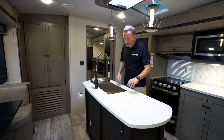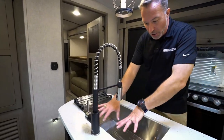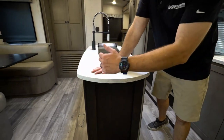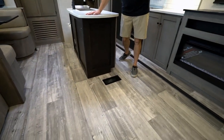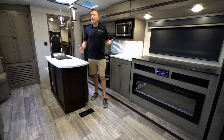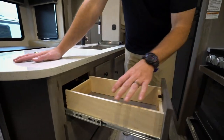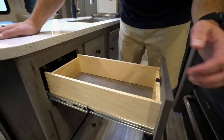Seamless, solid surface countertop here on the island kitchen. Got the residential suspension sprayer here, under-mounted farmhouse style sink, and my drying rack right there. Just take a look at the beautiful decor that we have inside these Outbacks — it looks like you're in a chalet. This is your chalet. Solid wood construction, graphite style or matte black fixtures all the way around. Just take a look at the beauty and the craftsmanship that went into this.